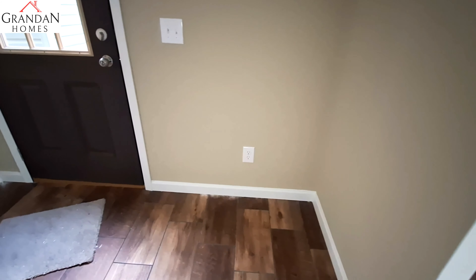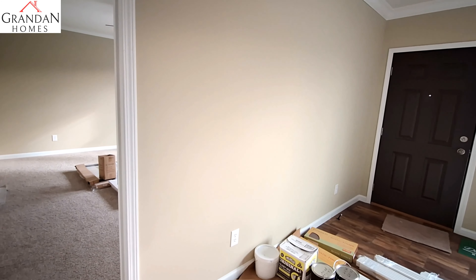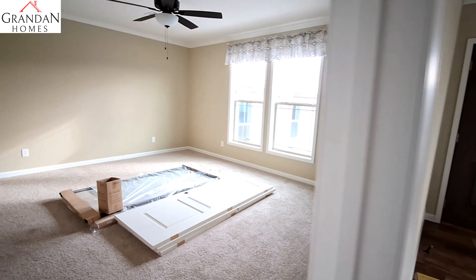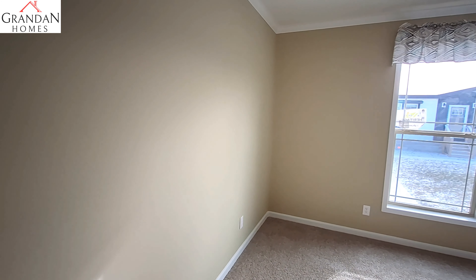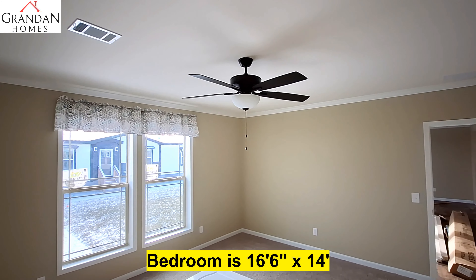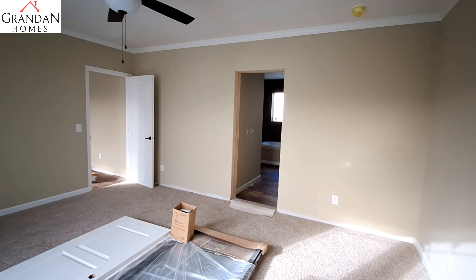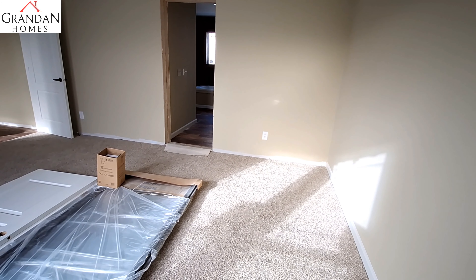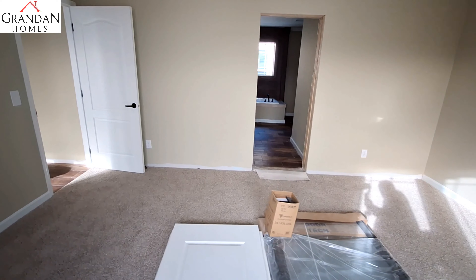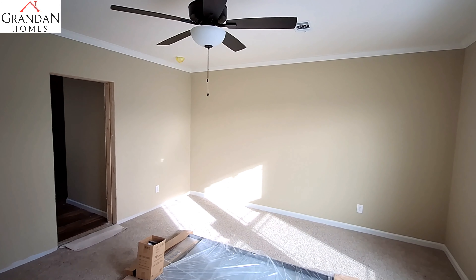Back at this end of the home is the primary bedroom. They've got a bunch of trim supplies in here — they're saying this home just showed up last week. It's a really nice size primary bedroom.